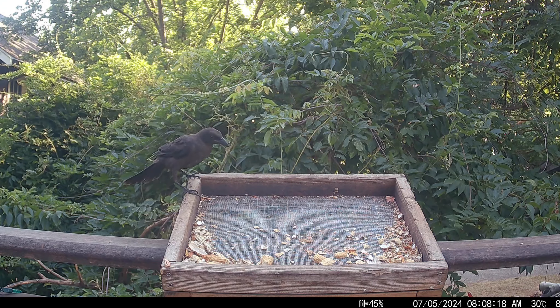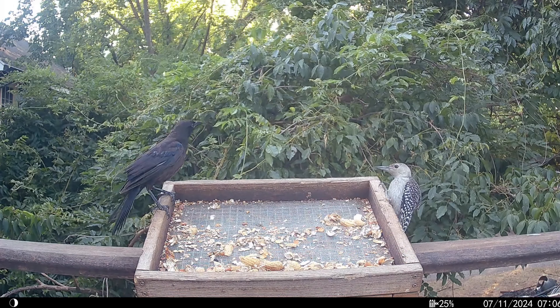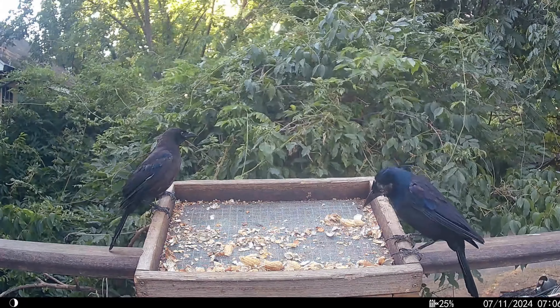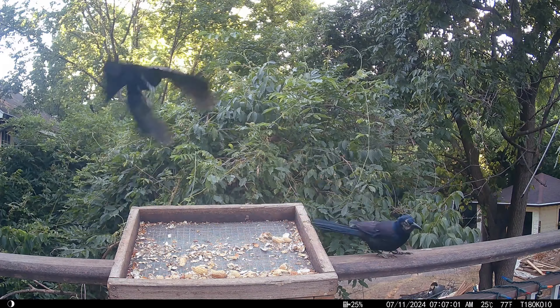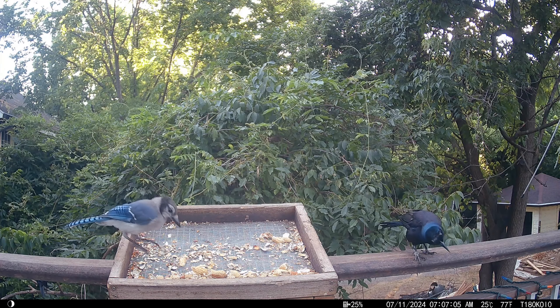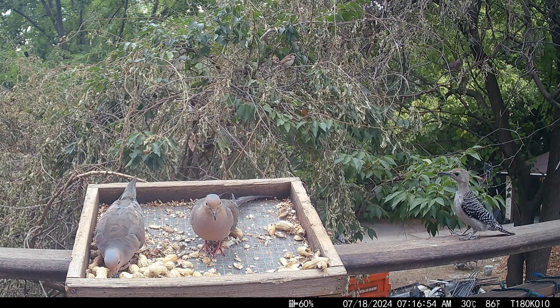Here's a juvenile grackle. And here's a molting adult grackle. A baby blue jay also checks out the feeder. Here the juvenile red belly sneaks up on a couple of mourning doves.